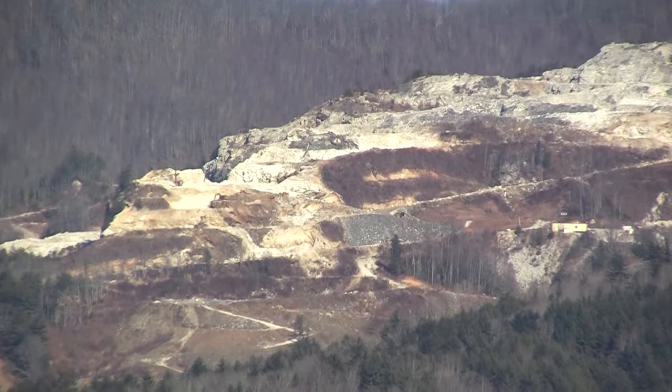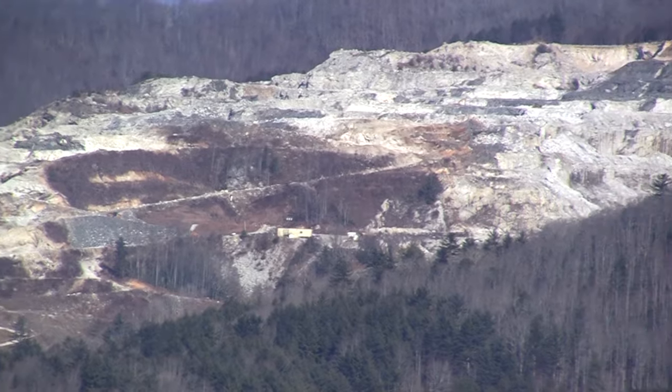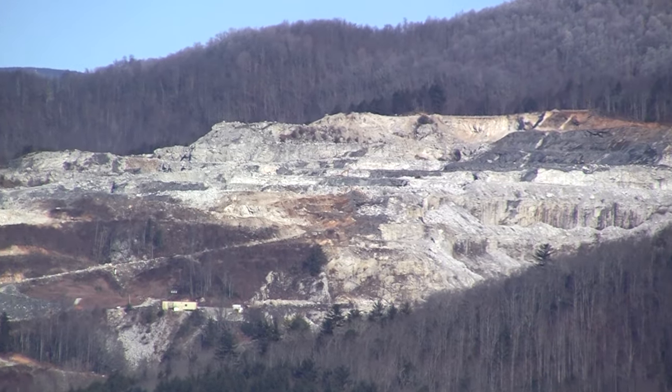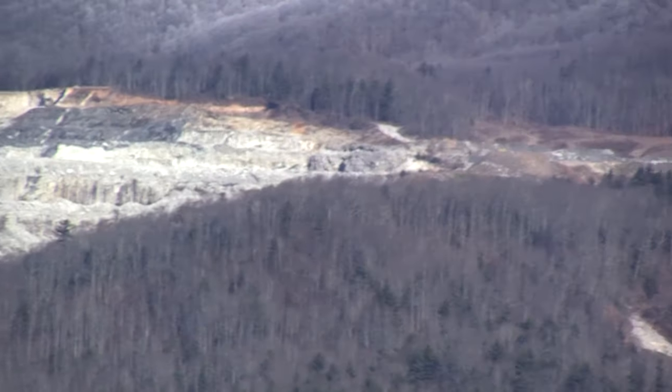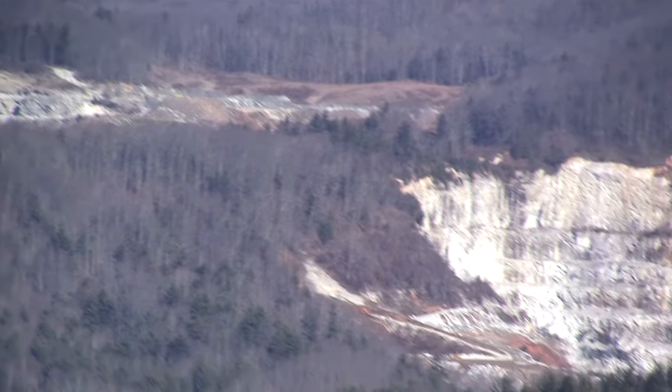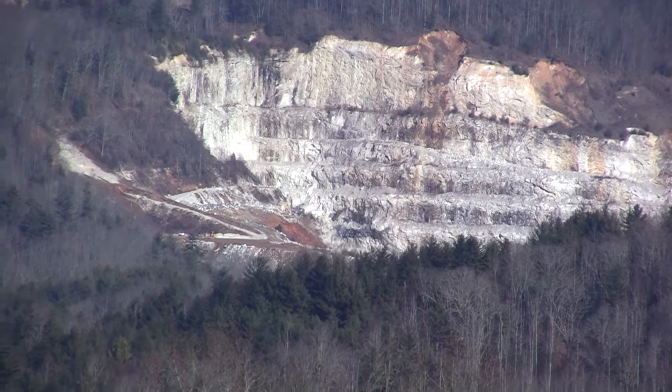I don't want to overstate this. I just want people to understand this is a crazy cool mine. So what comes out of here? Well, it's feldspar, but also probably the highest grade quartz that is available in the United States. And these mines are extensive.